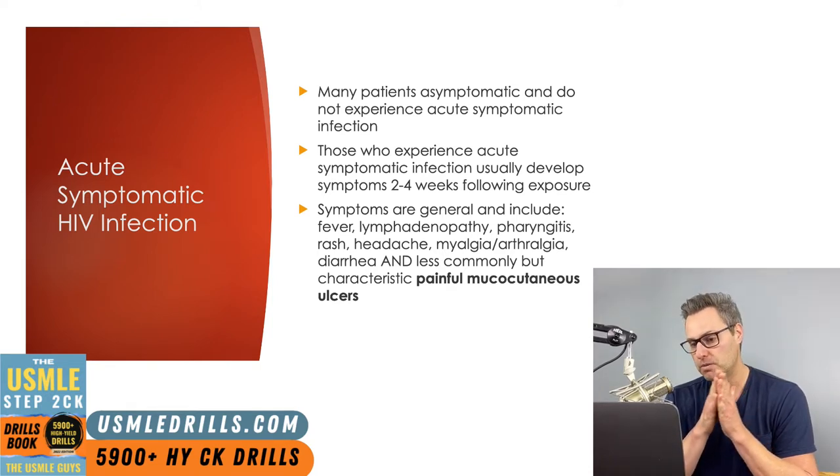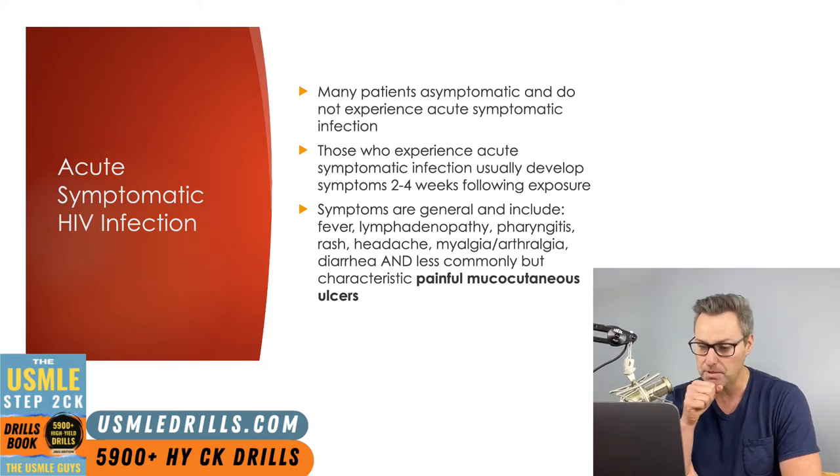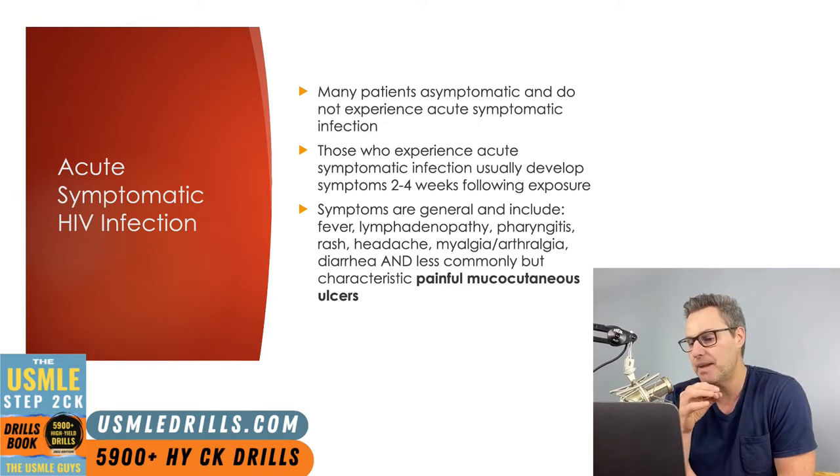Lymphadenopathy may also be present and typically involves the axillary, cervical, and occipital nodes. The lymphadenopathy seen in acute symptomatic HIV is typically non-tender. Additionally, a rash may be present, most often made up of oval or round pinkish to reddish colored macules that most frequently involve the face, the neck, and the upper chest areas.